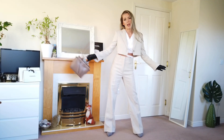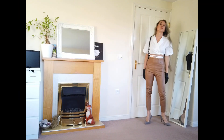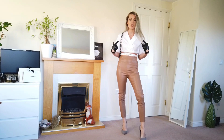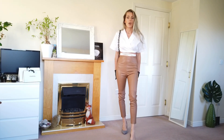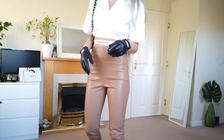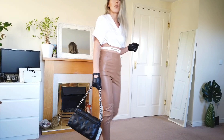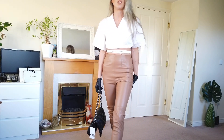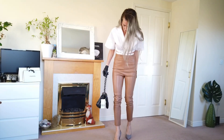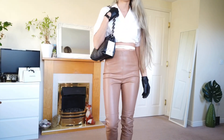Outfit number two — it will be with the faux leather leggings. Here's outfit number two with the same shirt and the leggings. I would love to have the smaller size, but I like this one. The color is great, and this fabric is very very soft — I'm really surprised about the quality. I really like it.